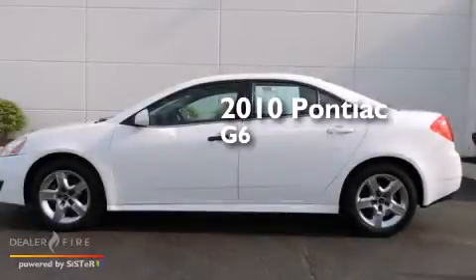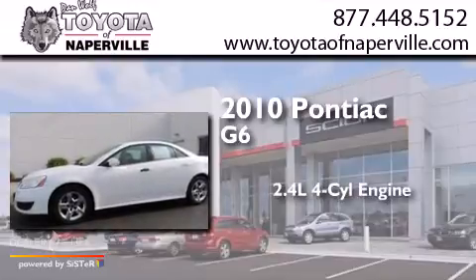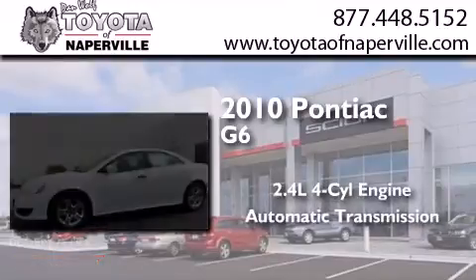This is a 2010 Honda Accord G6. It features a 2.4-liter, four-cylinder engine and an automatic transmission.